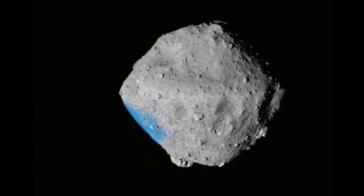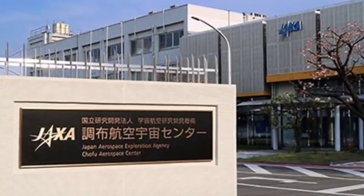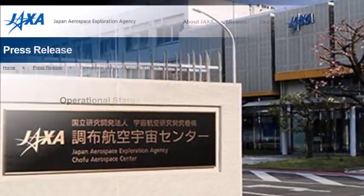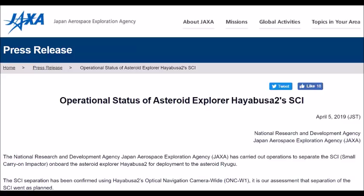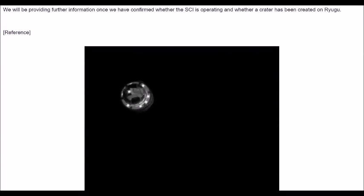The Japanese space probe Hayabusa-2 has launched an explosive device at the asteroid it is exploring, aiming to create an artificial crater and take a look inside. The Japanese Space Exploration Agency confirmed that Hayabusa-2 has carried out operations to separate the impactor, in a statement on its website.